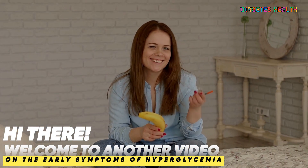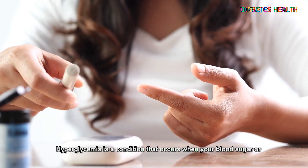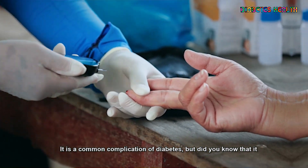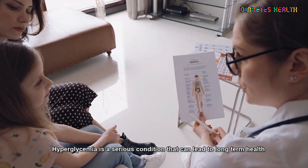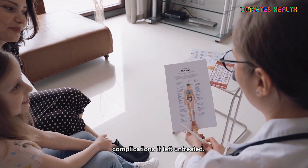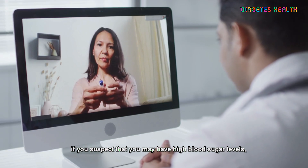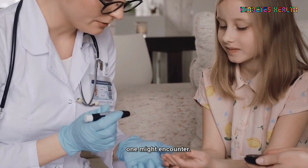Hi there and welcome to another video by Diabetes Health on the early symptoms of hyperglycemia. Hyperglycemia is a condition that occurs when your blood sugar or glucose levels are too high. It is a common complication of diabetes, but did you know that it could also occur in people who don't have diabetes? Hyperglycemia is a serious condition that can lead to long-term health complications if left untreated. That's why it's important to be aware of the early symptoms and take action if you suspect you may have high blood sugar levels. Let's look closer at some of the common symptoms of hyperglycemia.